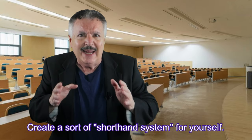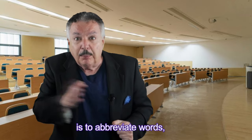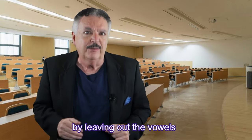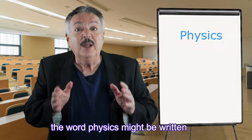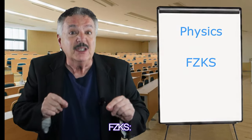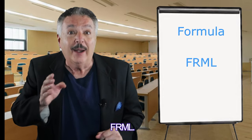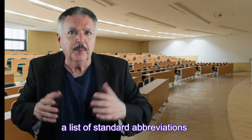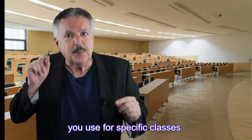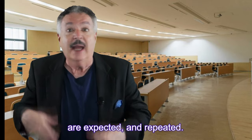Create a sort of shorthand system for yourself. One thing I found very helpful is to abbreviate words by leaving out the vowels and just writing consonant sounds. For example, the word 'physics' might be written F-Z-K-S, or 'formula' as F-R-M-L. You may want to come up with a list of standard abbreviations for specific classes where common terms are expected and repeated.